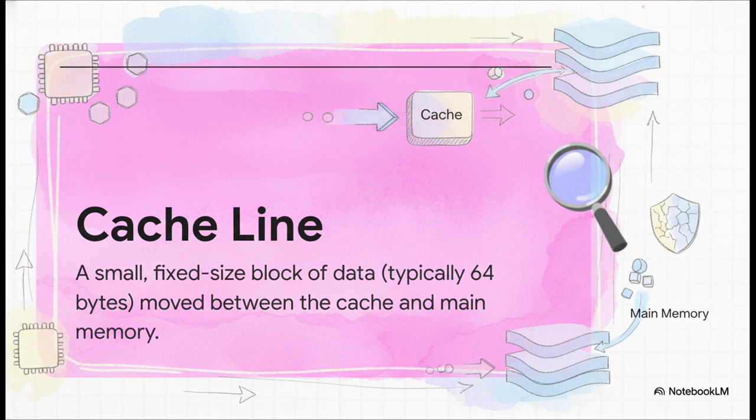Now when the cache has to go all the way to that grocery store, it doesn't just bring back one single carrot. It brings back a whole bag of groceries. This is called a cache line — a 64-byte chunk of data. This takes advantage of that spatial locality principle we just talked about, betting that if you needed that one carrot, you're probably going to need the celery and onions that were right next to it on the shelf.